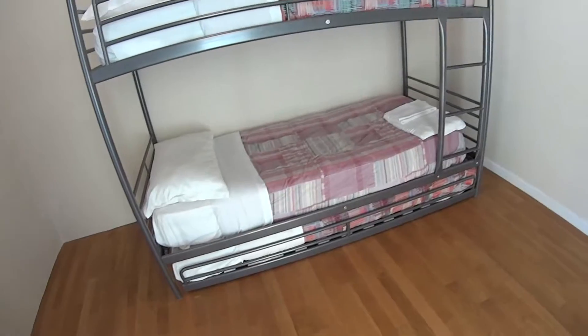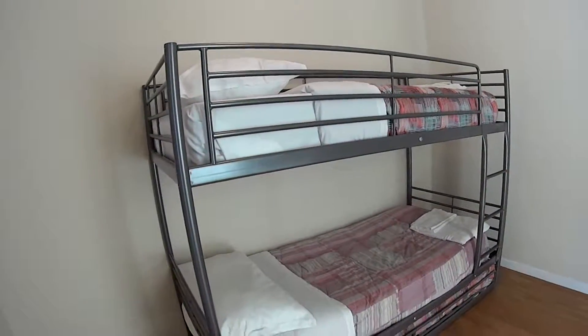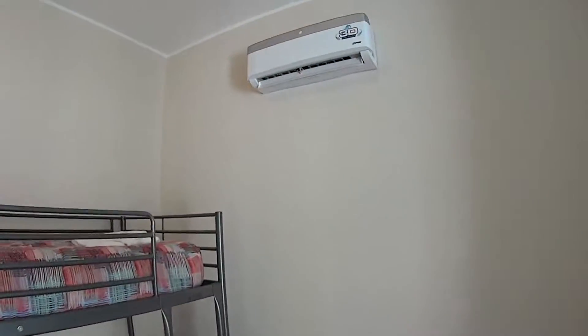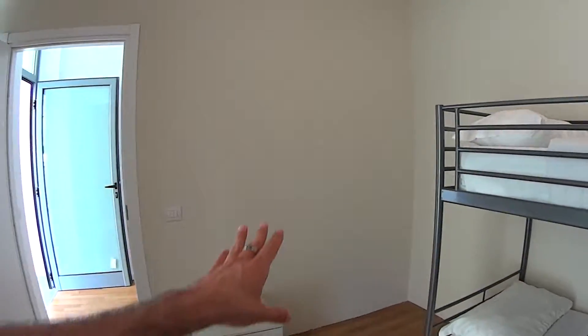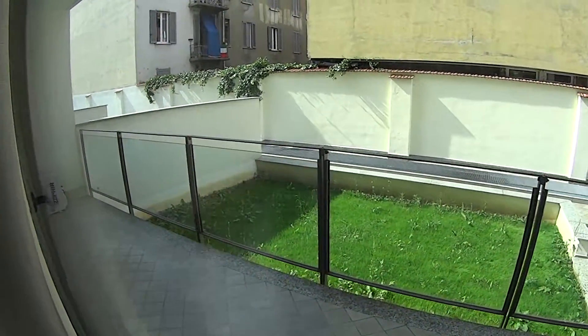We're now in bedroom number one, which is a double one. We have in this case a bunk bed, but there is a chance to have two normal single beds. We have the air conditioning unit, while as for the furniture, we're going to have a desk over here and a wardrobe on the opposite side. While this sliding door accesses the balcony that we saw before.